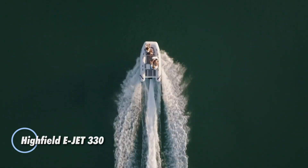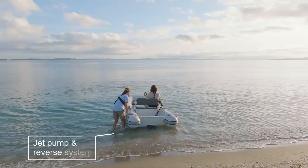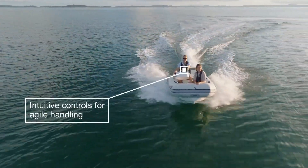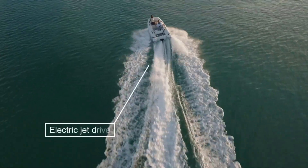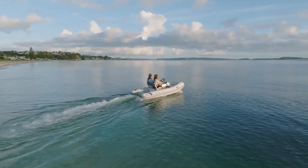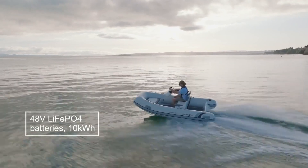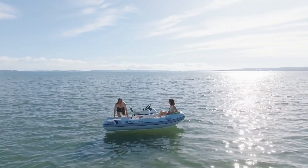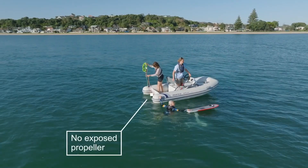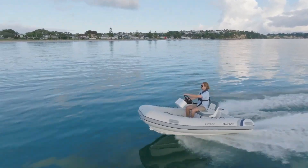The Highfield E-Jet 330 is transforming eco-friendly watercraft with its advanced, zero-emission design. This 11-foot electric rigid inflatable boat is powered by the cutting-edge Zero-Jet MKII system, delivering smooth, silent rides while drastically reducing environmental impact. Its rugged yet sleek Hypalon-coated hull is built for durability, ready to tackle tough marine conditions with ease. Seating up to five passengers and offering a load capacity of 937 pounds, the E-Jet 330 provides plenty of space for unforgettable aquatic adventures. Driven by an electric jet system, the E-Jet 330 eliminates harmful emissions and noisy operation.